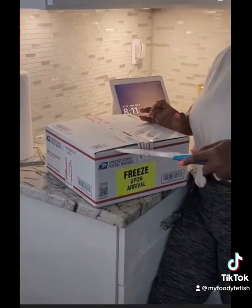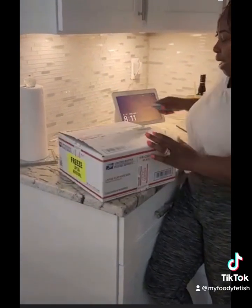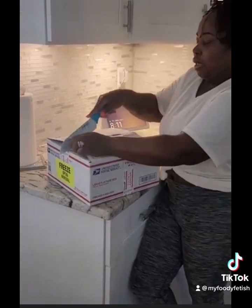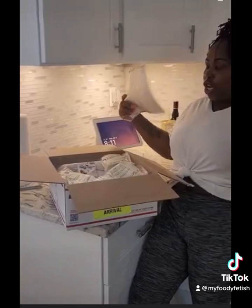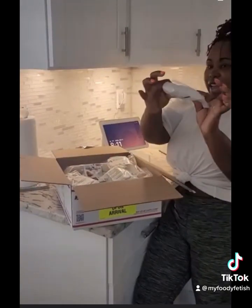What did I order? I ordered the empanadas, and I ordered two different egg rolls — I forgive me because I don't know the exact egg rolls, but this is the packaging. So professional, so professional. Look at the ice cubes, keeping them all cold and stuff.